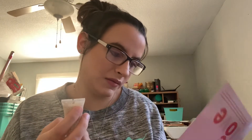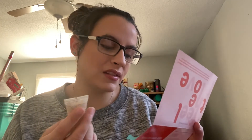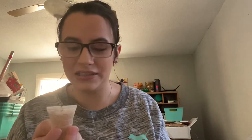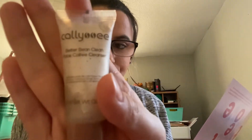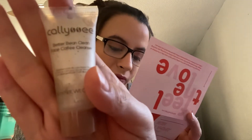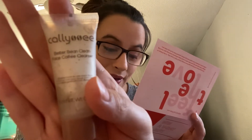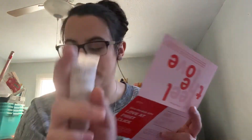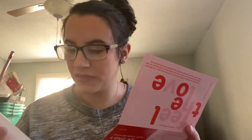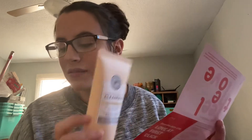The next thing in here is the Calise Better Being Clean Face Coffee Cleanser — another cleanser! Don't mind, I like trying out cleansers. This is obviously a deluxe sample. I'm probably saying the name Calise wrong. The full size is 120 ml — that's a lot, at least in my opinion — and it's $21.95. Maybe that's standard for cleansers.